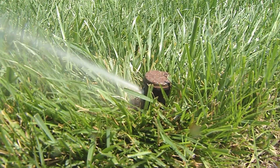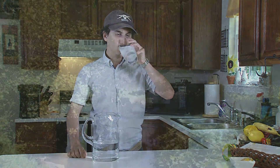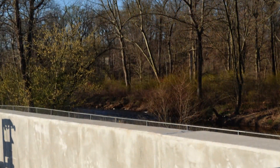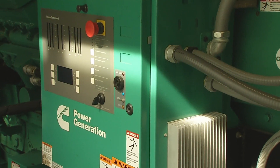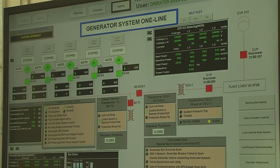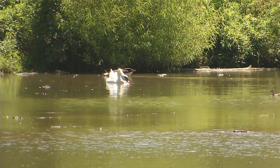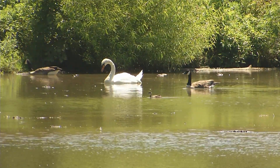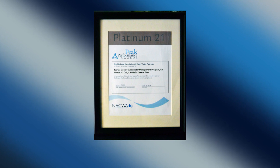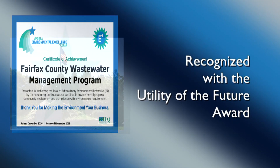The Water Reuse Project uses reclaimed water for irrigation and industrial purposes, helping save drinking water and reducing pollutants such as nitrogen and phosphorus from entering our rivers and streams. Flood walls have been incorporated to keep surrounding creek water out, prevent flooding, and protect the treatment process. Since 2012, the plant has participated in the PJM Emergency Response Program, which provides relief to the electrical grid and helps curtail energy use during emergency events, resulting in the installation of new generators capable of powering all wastewater treatment operations. Norman Cole has received the Platinum Peak Performance Award for 22 years of continuous permit compliance, maintained certification as an E4 participant in the Virginia Environmental Excellence Program, and is recognized with the Utility of the Future Award.